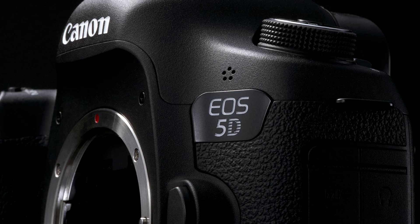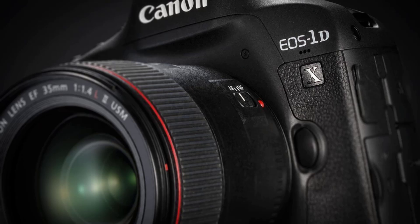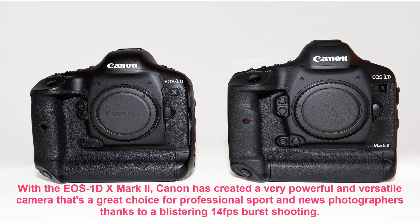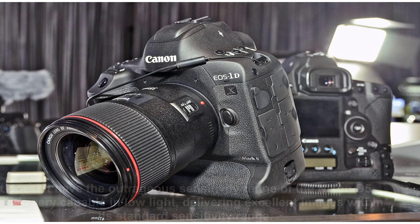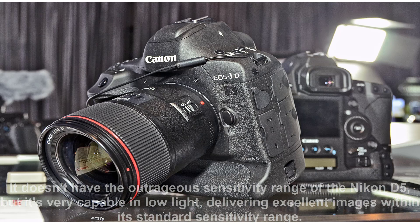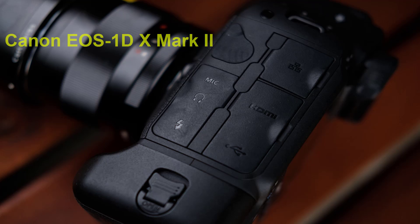Choosing between the EOS 1DX Mark II and Nikon D5 will most likely depend on which manufacturer you're already tied to with your lens system, but the two cameras are otherwise pretty closely matched. With the EOS 1DX Mark II, Canon has created a very powerful and versatile camera that's a great choice for professional sport and news photographers, thanks to a blistering 14 FPS burst shooting. It doesn't have the outrageous sensitivity range of the Nikon D5, but it's very capable in low light, delivering excellent images within its standard sensitivity range.